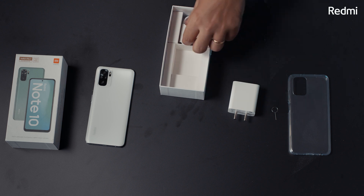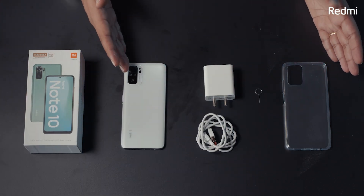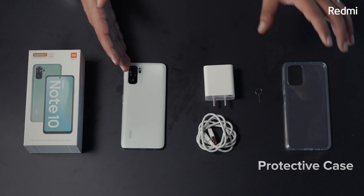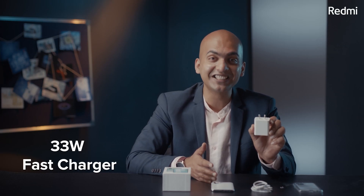When you unbox this phone, you will get everything inside. You get, of course, the phone, a protective case, the SIM ejector, the charging cable, and a 33W fast charger in the box.